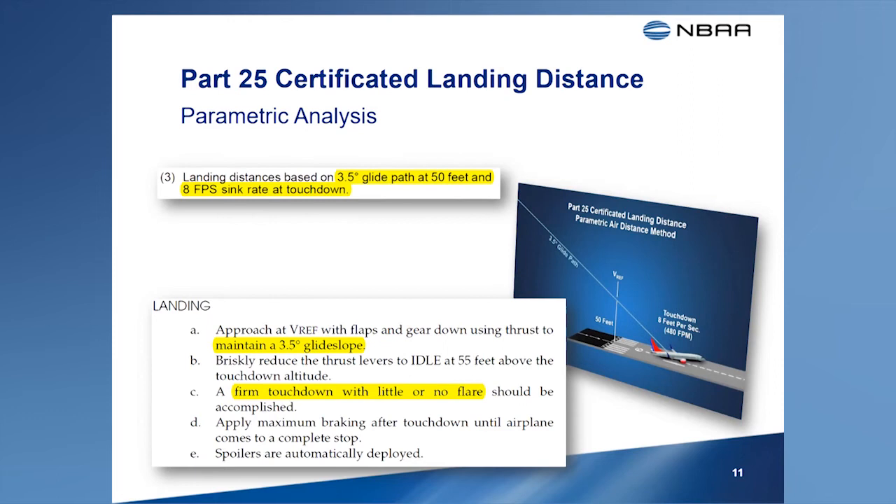The parametric analysis method is not the only method that can be used to determine the actual landing distance in transport category airplanes. These methods include an FAA-approved analysis using the upper bounds of zero-wind air distances achieved during past certifications. Another method allows for the actual measurement of airborne distances during flight testing. When the manufacturer elects to measure the airborne distance through a series of landings within the landing weight range, the glide slope angle of all landings cannot exceed 3 degrees, and the target rate of descent at touchdown should not exceed 6 feet per second.